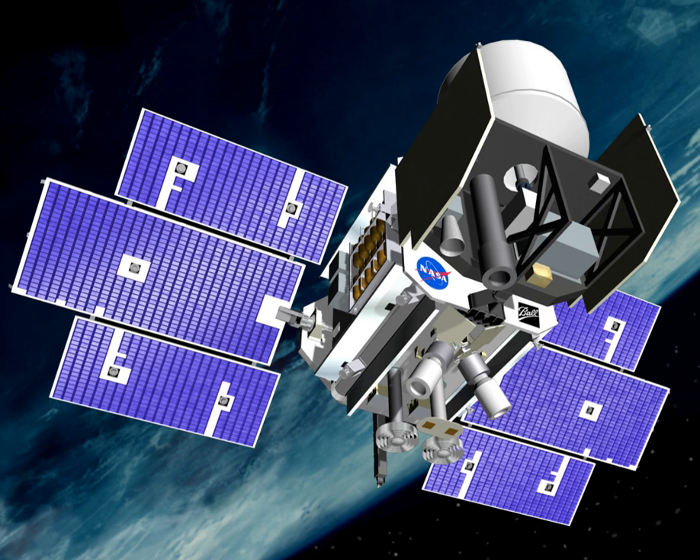ICESat was launched on 13 January 2003 on a Delta II rocket from Vandenberg Air Force Base in California into a near-circular, near-polar orbit with an altitude of approximately 600 kilometers.